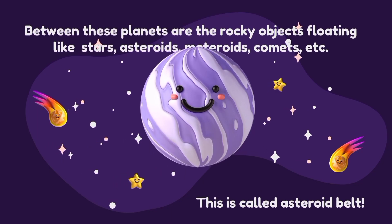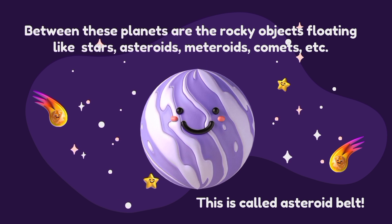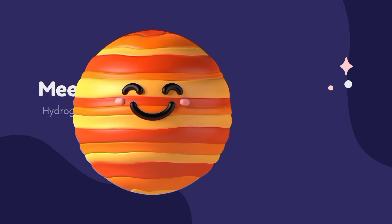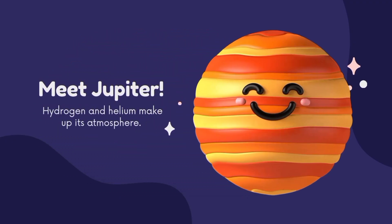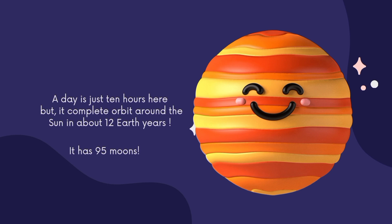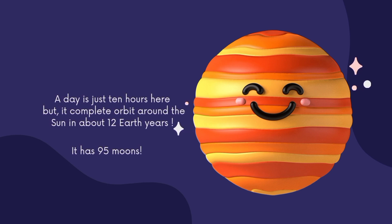Between the planets are rocky objects floating in space — asteroids, meteorites, and comets. This region is called the asteroid belt. Now meet Jupiter, one of the giant planets. Hydrogen and helium make up its atmosphere. A day is just 10 hours here, but it completes its orbit around the Sun in about 12 Earth years. Jupiter has 95 moons.